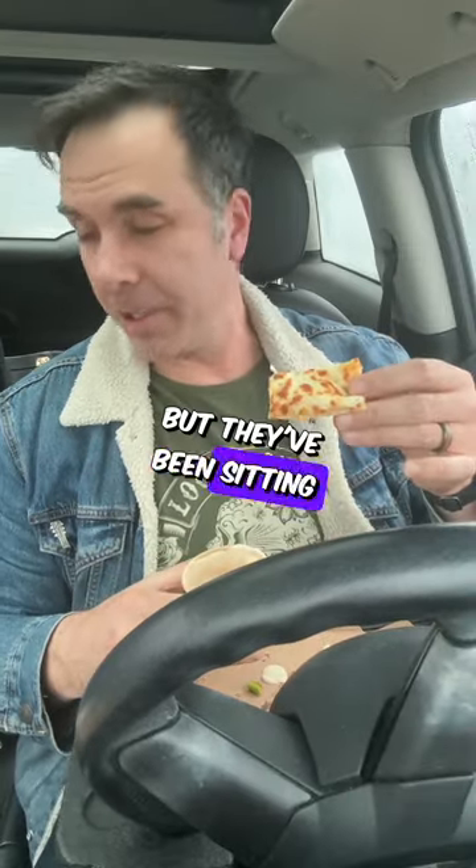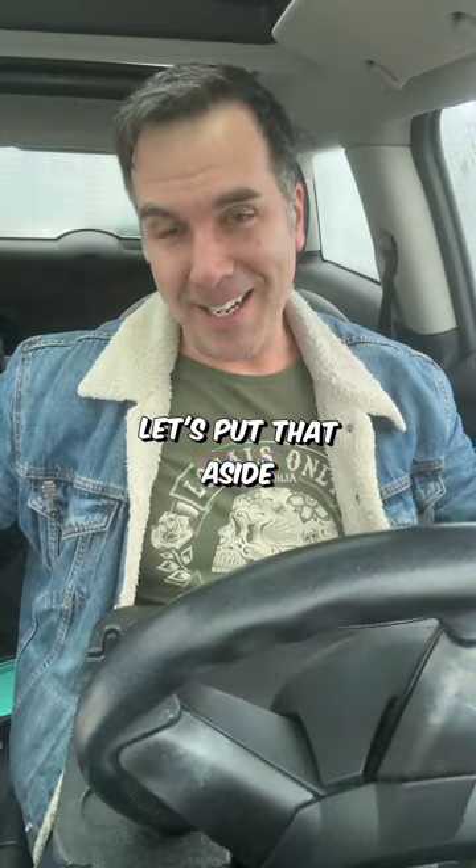I'm now down to the garlic fingers, but they've been sitting there for a little while so they're kind of cold. Kind of different Donair sauce. Let's put that aside and try the fish.